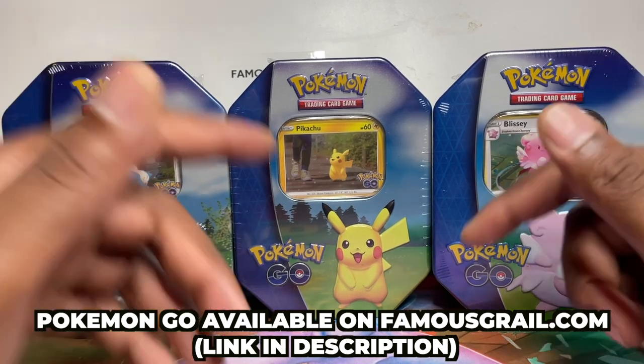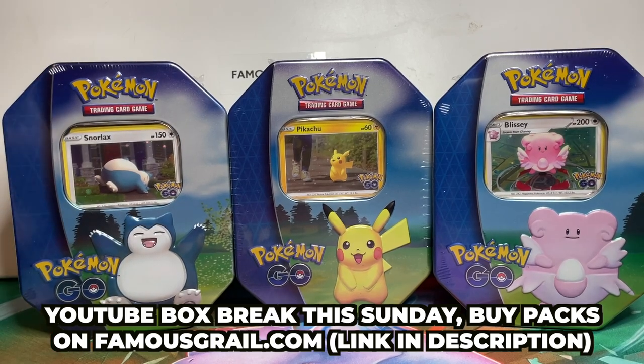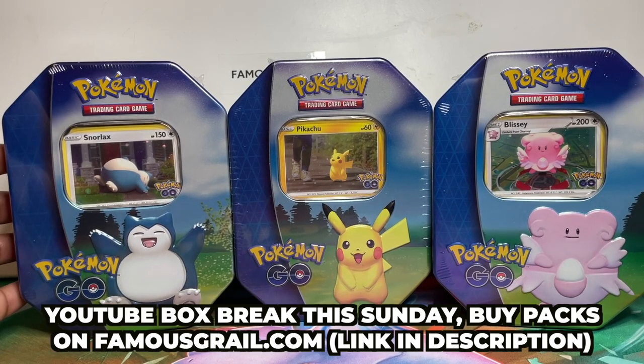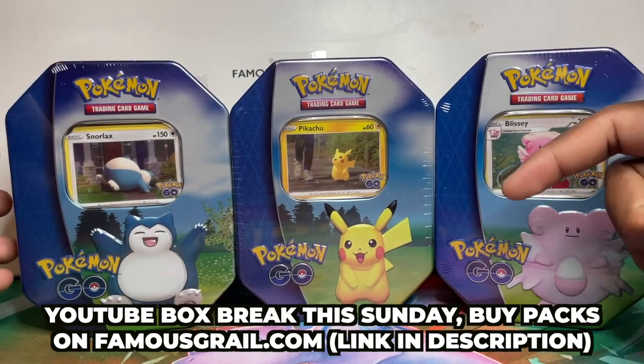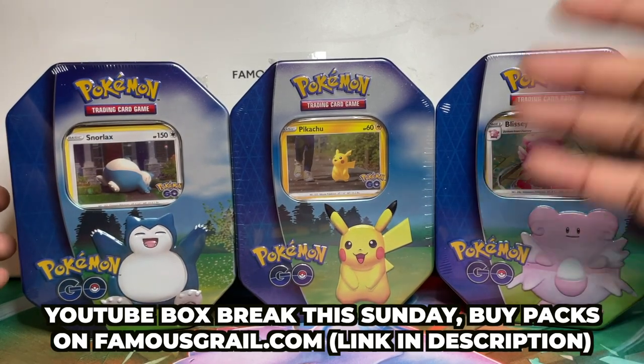You can use the code YouTube10 for a discount. Every Sunday we'll be doing a box break on YouTube for Pokemon Go, so if you want to get involved, packs will be available in the description. We've got a couple of Pokemon Go packs left, so make sure to get them. Last Sunday we managed to pull the rainbow Charizard from Brilliant Stars.